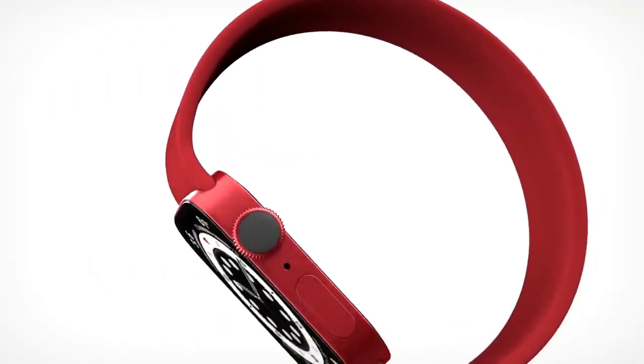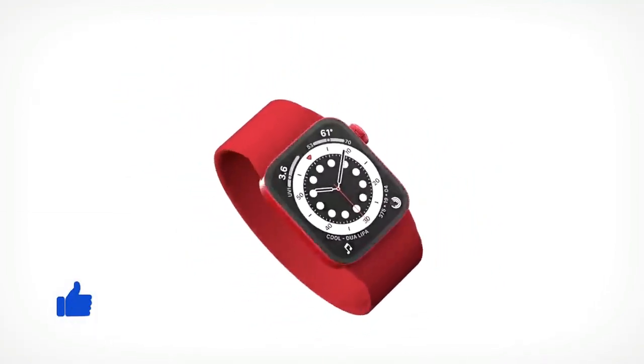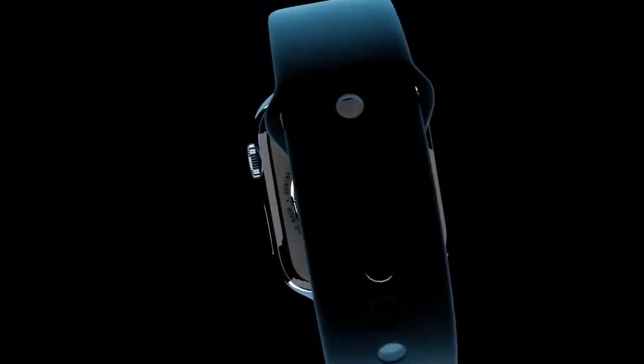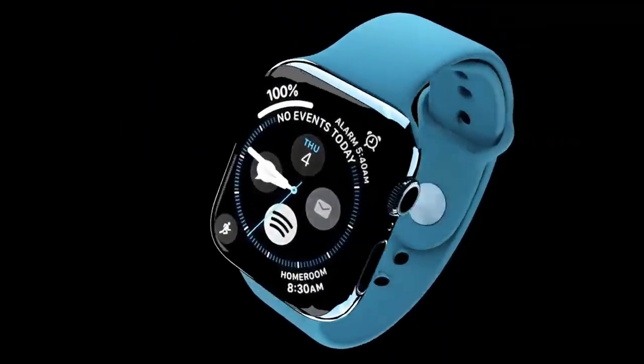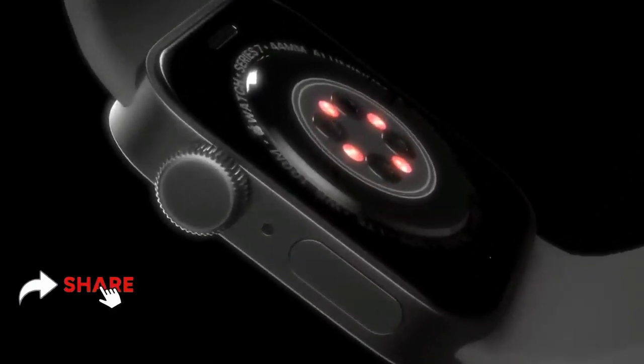A new report says that the Apple Watch 7 will offer blood glucose monitoring through the skin. The Apple Watch 7 or other future Apple Watch generations could have an enhanced communication system that spreads the antenna throughout multiple parts of the watch, including the casing and the display.